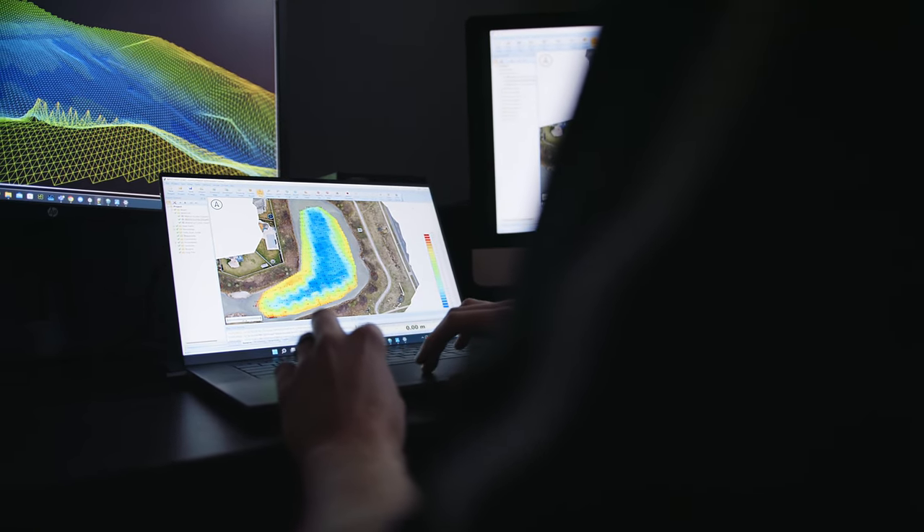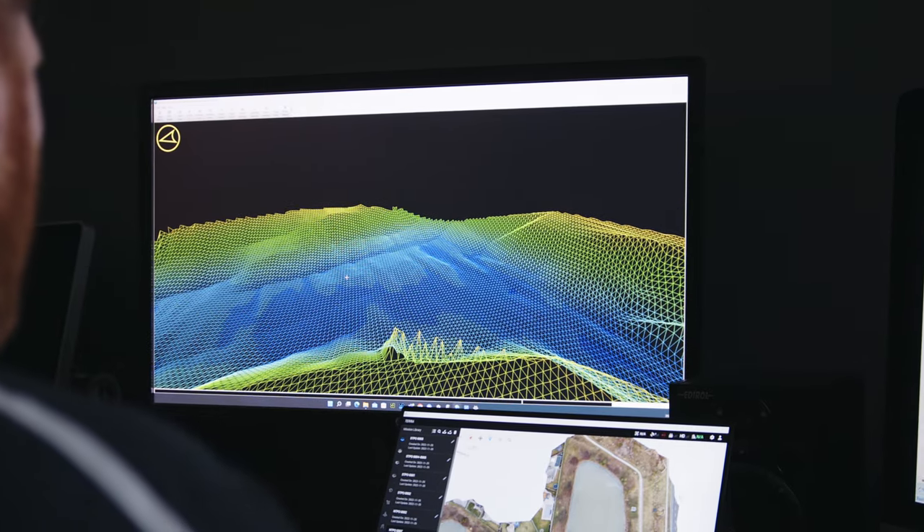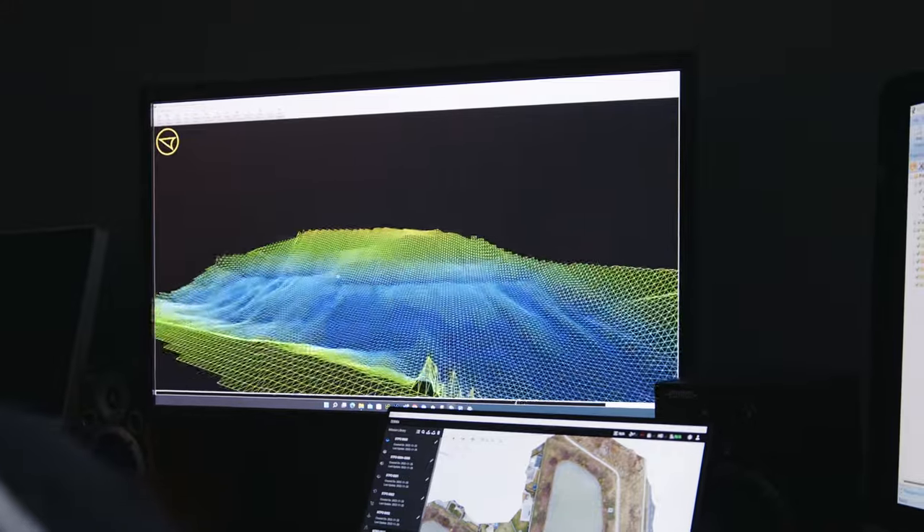We can create a 2D map showing contours of different depths within your body of water. We can also create 3D models, created as a 3D point cloud, which can be imported into something like AutoCAD or other design software.